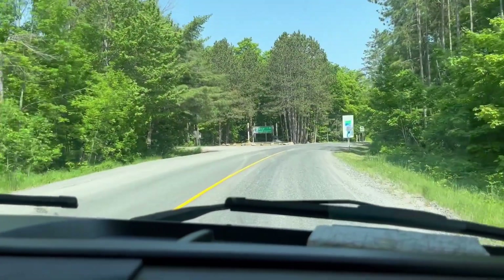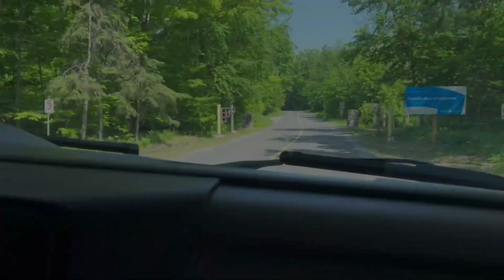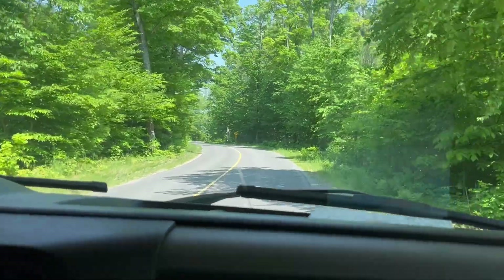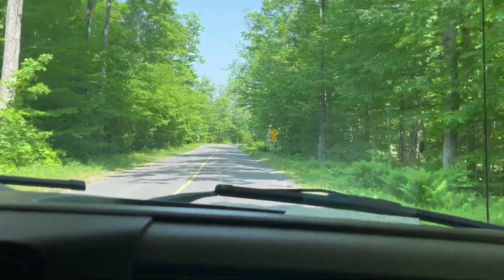Well, here we are at our next stop. We're going to Kilbear Park and we're going to camp here tonight. I know what we're having for supper, MJ. Tacos.